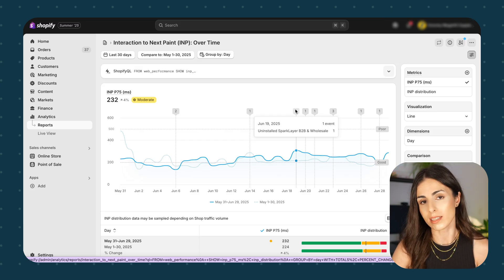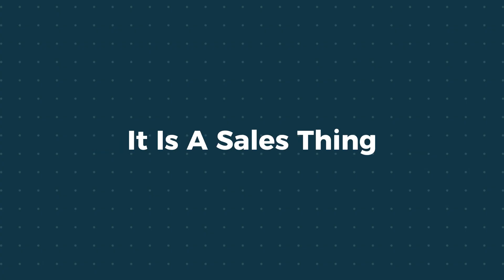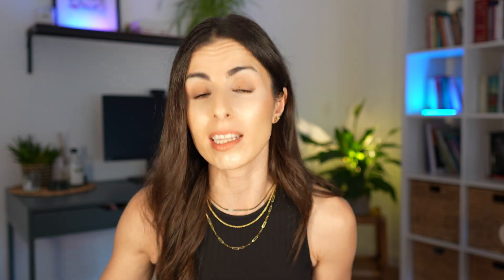This is everything you need to know about how to speed up your Shopify store. Speed is not a tech thing — it's a sales thing. And 90% of what you must do to improve your Shopify store speed is not even code-related. You can do it yourself without hiring anyone. You just need to make cleaner, smarter decisions.